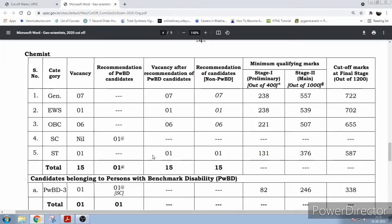Hello friends, welcome. UPSC GSI 2020 cutoff marks are out. Let's see the cutoff marks for the Chemist position. For General category, there were seven vacancies, and in the preliminary stage, out of 400, you needed to get 238 — this is the minimum cutoff marks.